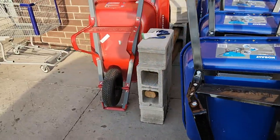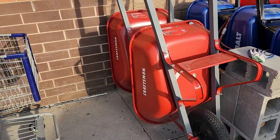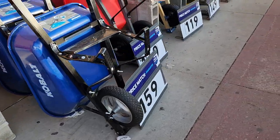Back here you've got another Craftsman metal one, but it's got no price on it. It's much smaller than the others, but it's available. If you're looking for wheelbarrows, now's the time — look at the sales that are going on.